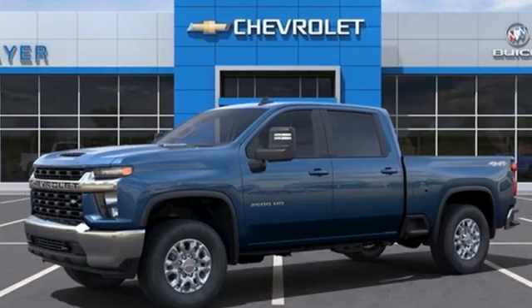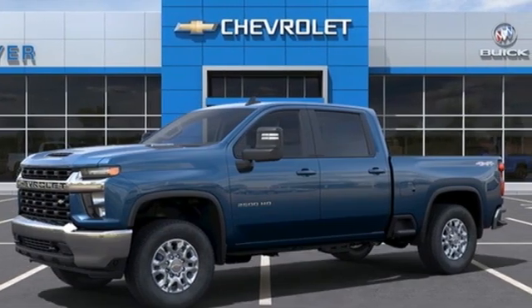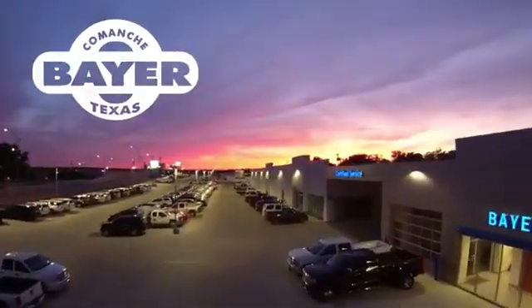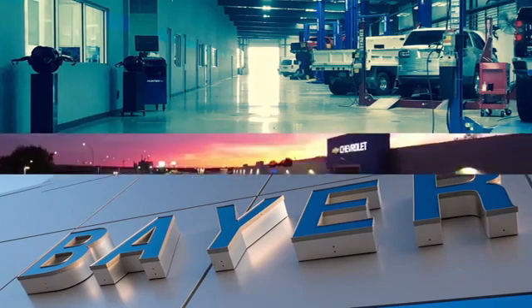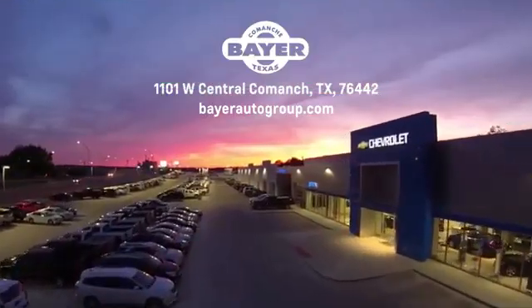Chevy, 100 years of icons. The time is now. See it for yourself today. Bayer Motors is your Central Texas one-stop shop for anything Buick, Chevy, or GMC. Stop in and see for yourself.